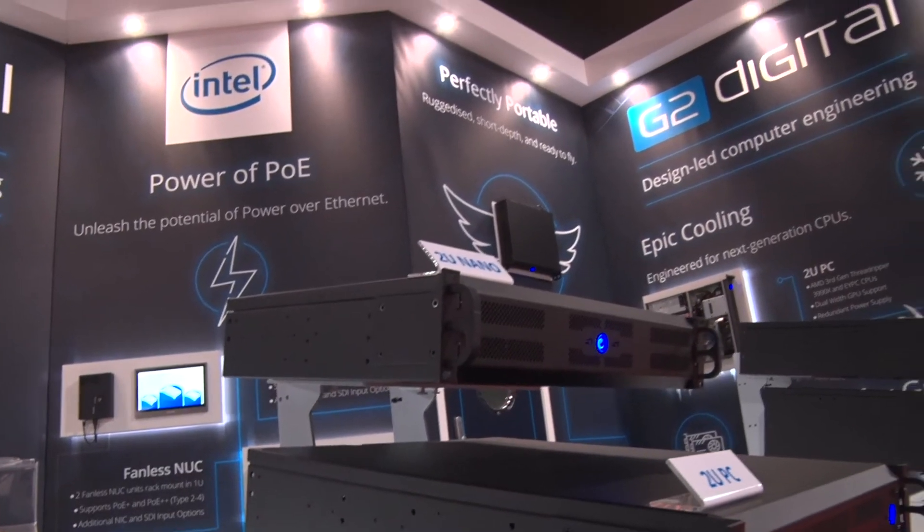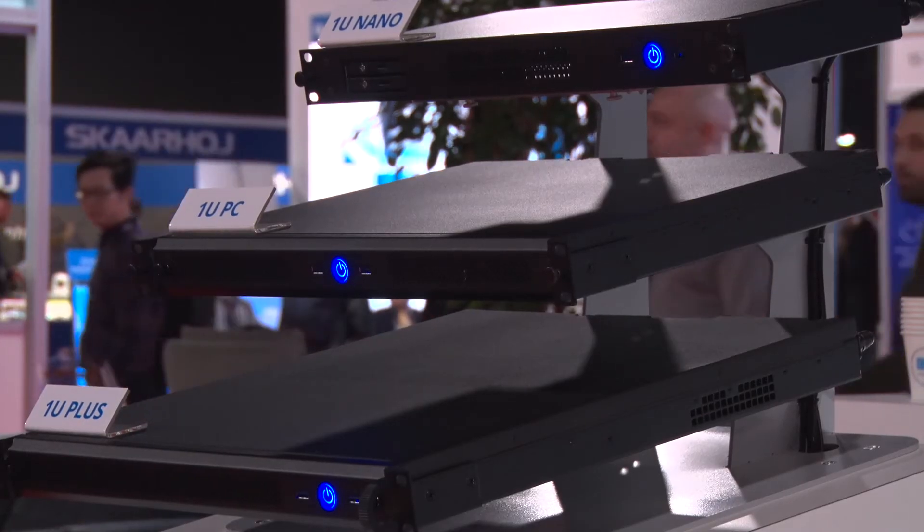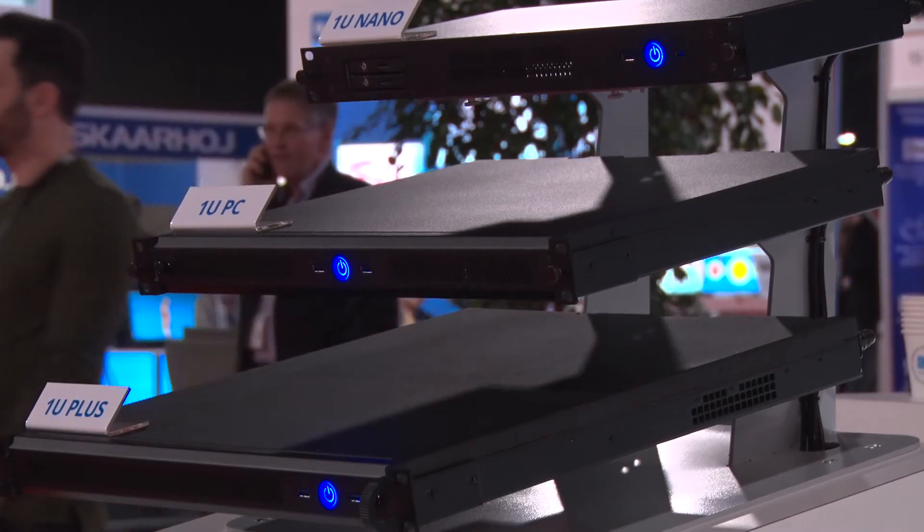Thankfully, due to innovation in CPU technology from Intel, it's meant that we've been able to develop our own module to take power from standard internet switches and be able to power low-power devices for use in digital signage and anywhere where you need to put a computer with a nice straightforward installation.